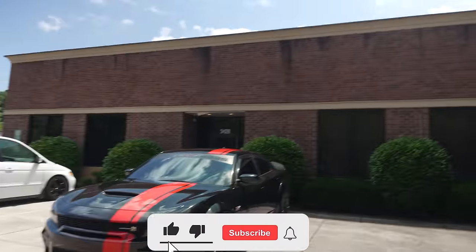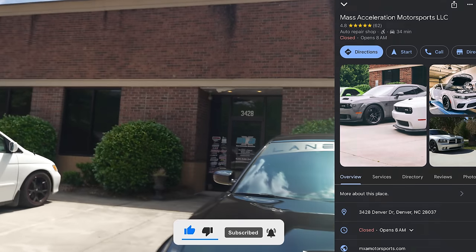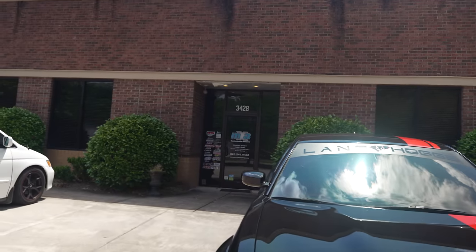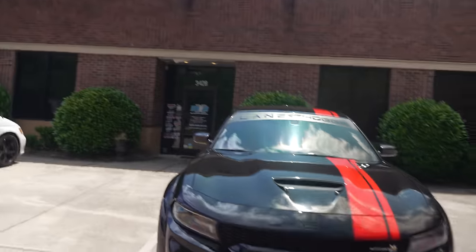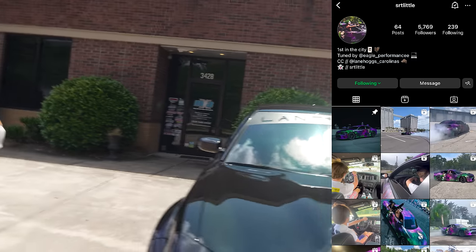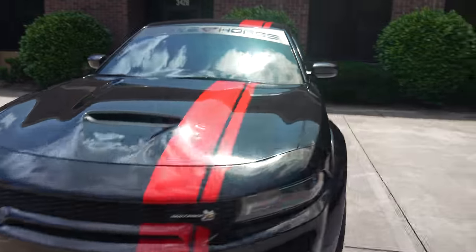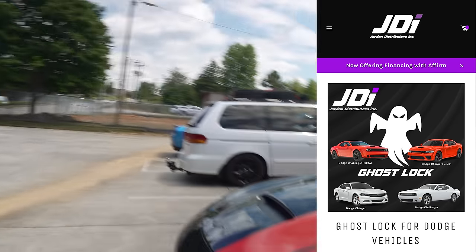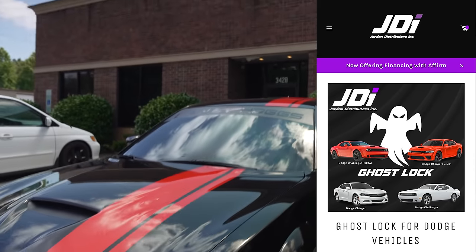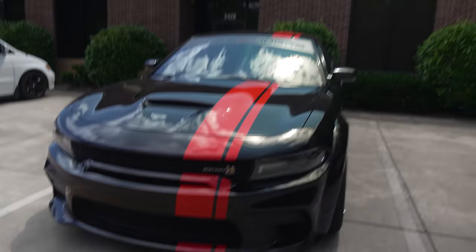We're up here at Mass Acceleration — one of the best automotive tuning and high-performance shops in North Carolina. Shout-out to SRT Little, who came up here and got his Charger Scat Pack taken care of. Today we're talking about security, installing GhostLock. We've got guys working on another Challenger as we speak. We're about to meet Tracy and Keegan, who are going to install GhostLock and explain exactly what it is.